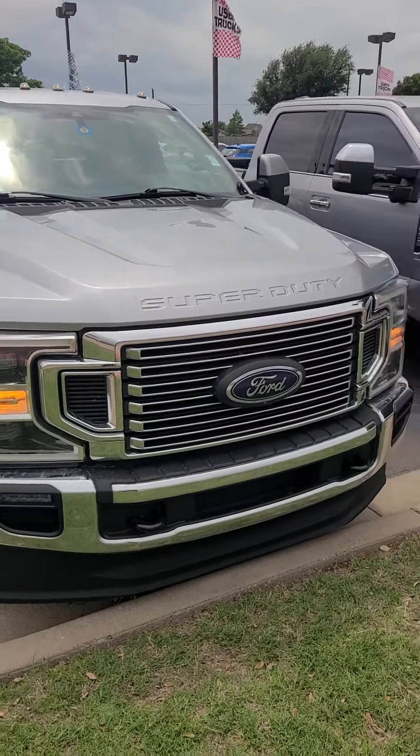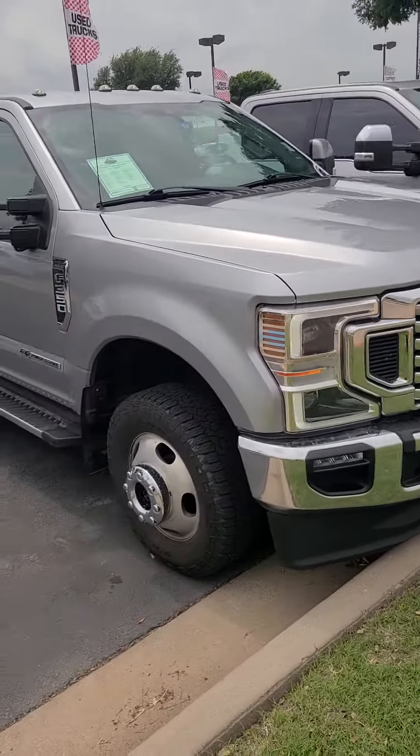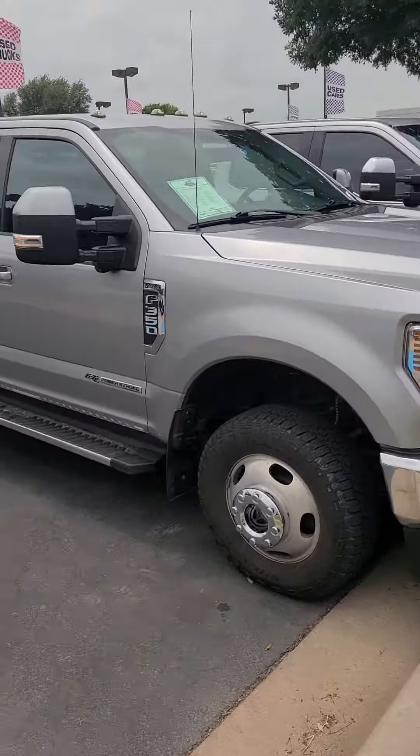Hey, this is Aaron at Wichita Falls Ford. Here's that Lariat F-350. You have blind spot detection in your mirrors, backup camera, backup sensors, a bed liner, and your fifth wheel.